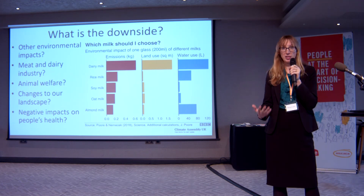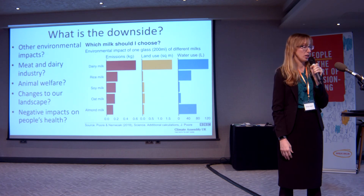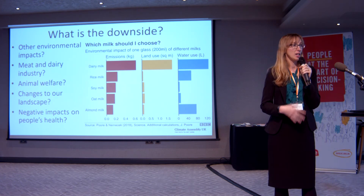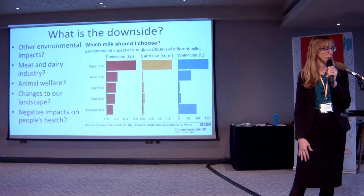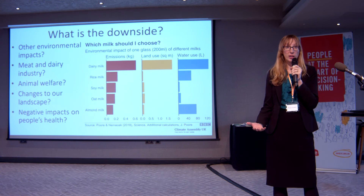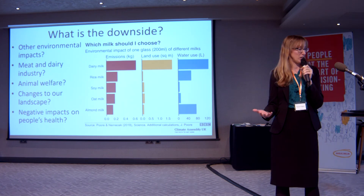Other potential trade-offs relate to the meat and dairy industry. We have an amazing farming industry in this country and we need to support farmers — if people are going to start eating less meat and dairy, there needs to be a fair transition. It also depends what we're substituting. If we encourage people to eat more chicken and pork instead of red meat, that might have an impact on animal welfare, because in the UK a lot of our cows and sheep are reared outdoors in fields, whereas pigs and chickens can often be reared more intensively.